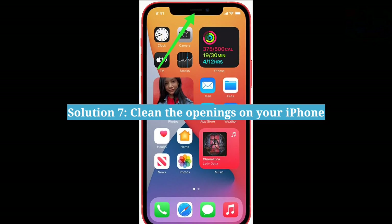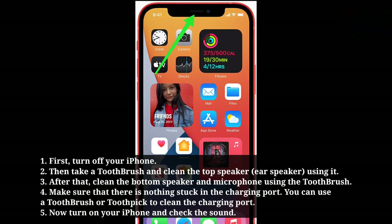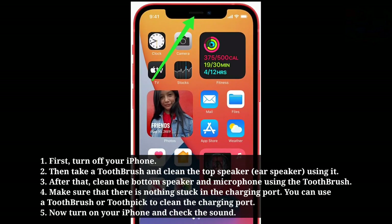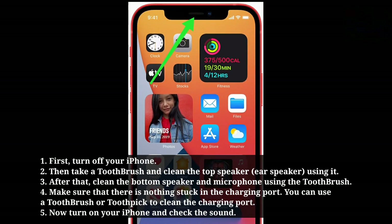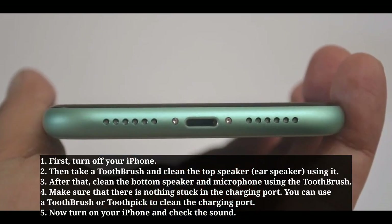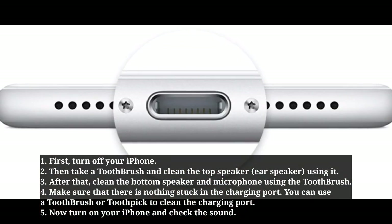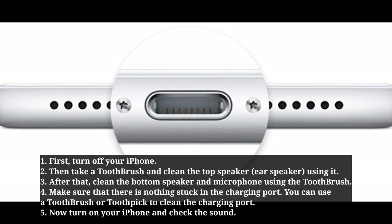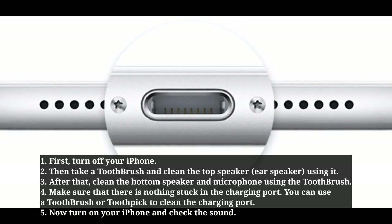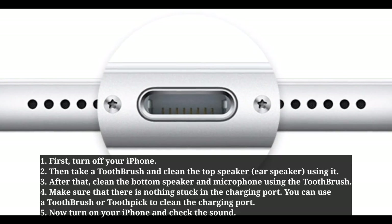The seventh solution is to clean the openings on your iPhone. First turn off your iPhone, then take a toothbrush and clean the top speaker. After that clean the bottom speaker and microphone using the toothbrush. Make sure there is nothing stuck in the charging port — you can use a toothbrush or toothpick to clean it. Now turn on your iPhone and check the sound.